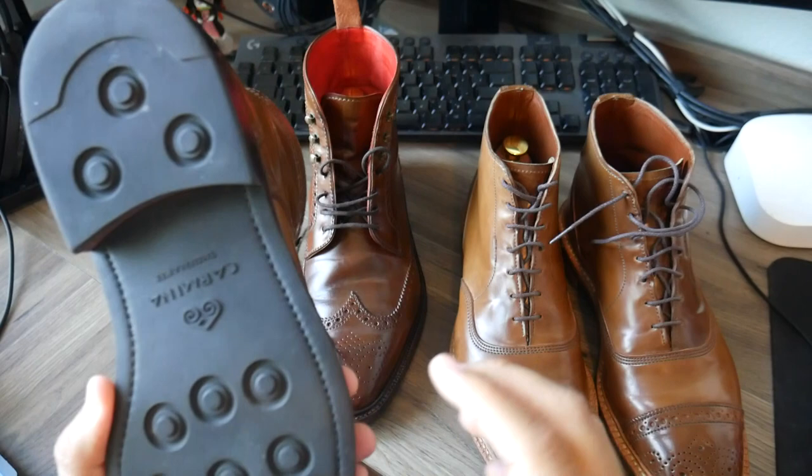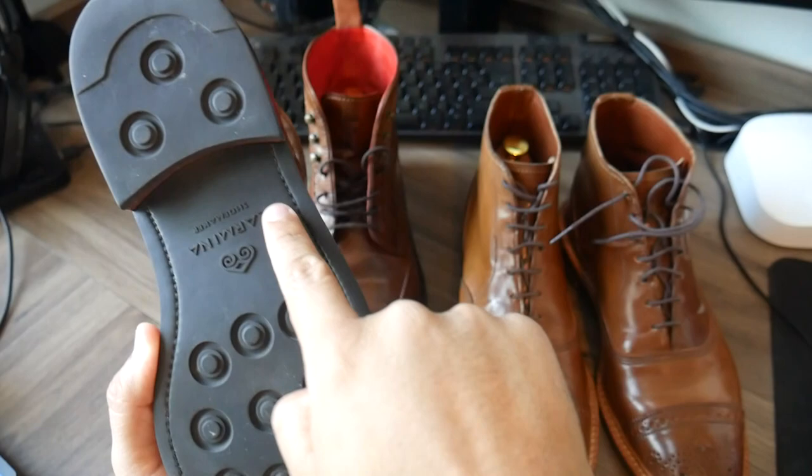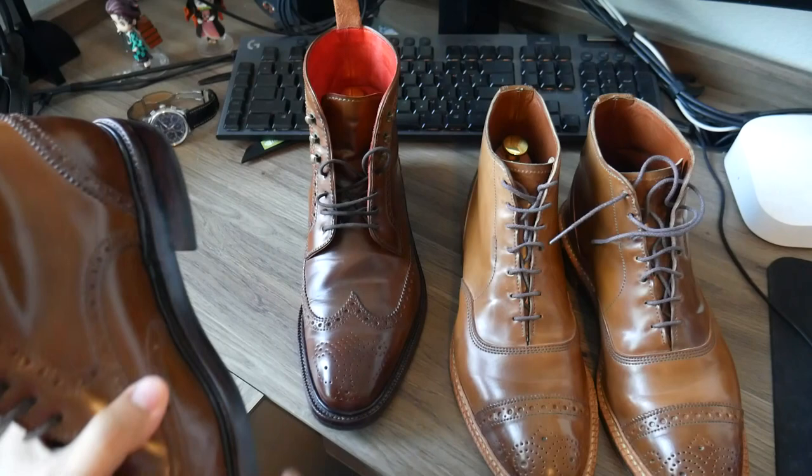On the bottom of the sole, this is a genuine Day-Night sole made in England, but they got rid of the Day-Night branding and put Carmina Shoemaker and their own symbol there. It's little attentions to detail like that that let you know you paid a little bit extra.